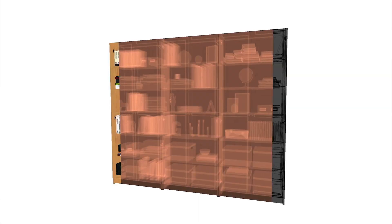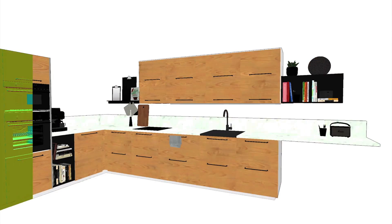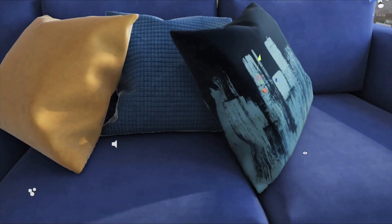We work very closely together with the 3D department from IKEA, but we have to prepare everything to make it work for real-time rendering. We have pretty skilled 3D artists who are able to recreate materials in a way so that they look absolutely real.